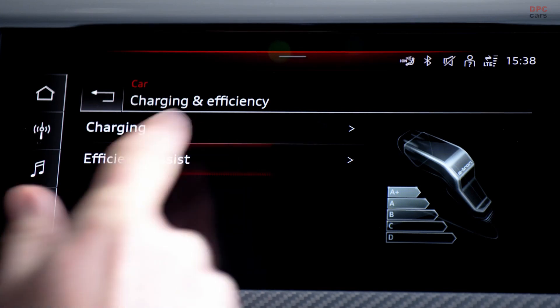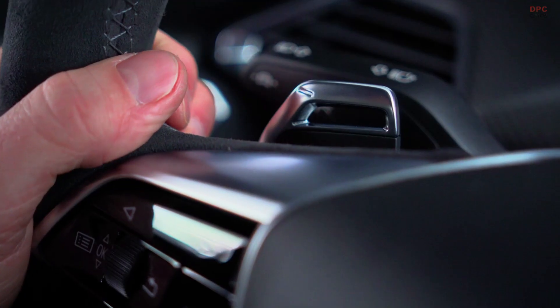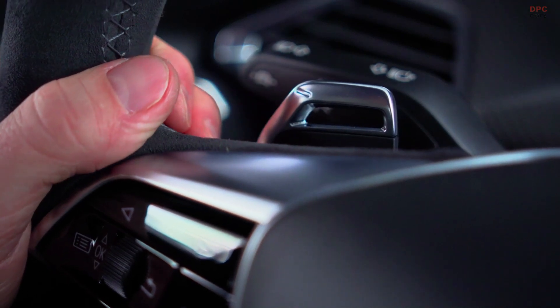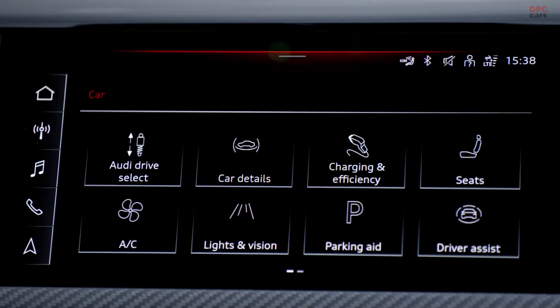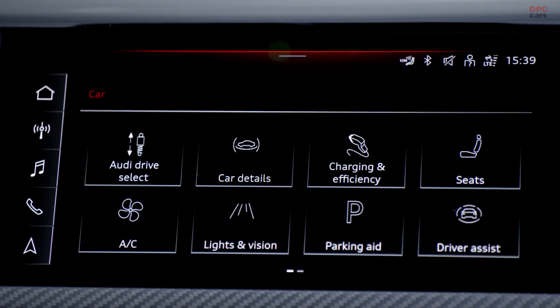The aerodynamics highlights of the e-tron GT are many, but the top two would be, first, the outstanding drag coefficient of 0.24, which is very good for a vehicle of this class and type. The second highlight is that through the various active measures incorporated into the vehicle, we were able to give our colleagues in the styling department as much freedom as possible to create a very aesthetic exterior design.